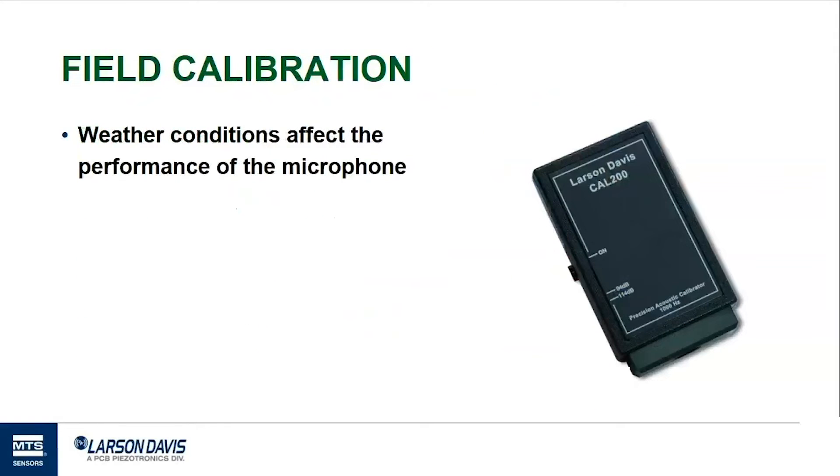A precision microphone's sensitivity can be affected by weather — in particular by temperature and atmospheric pressure. For example, a change in temperature can cause expansion or contraction of the microphone. The geometry of the microphone itself changes and this affects the electrical response. To compensate for this, a user should perform a field calibration in situ, or on site. The field calibration should also be performed after the measurement for another check.